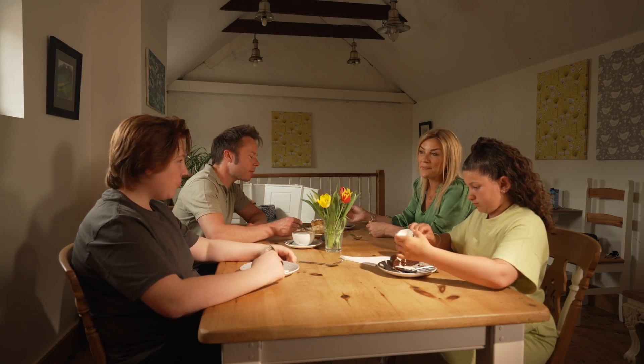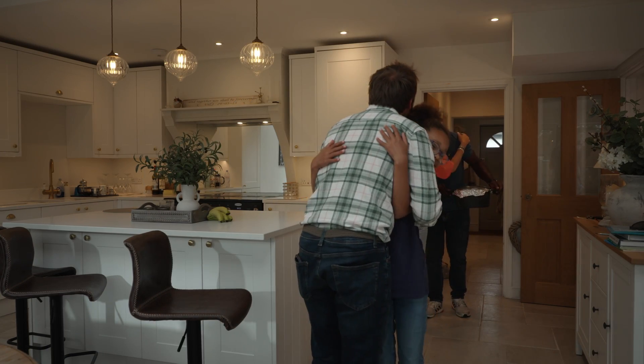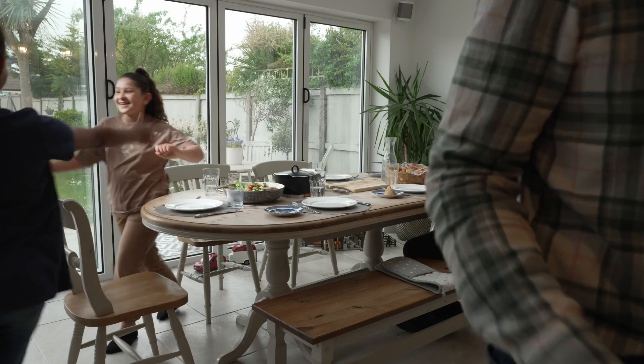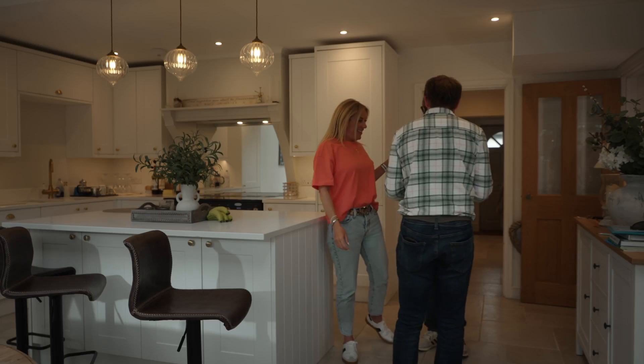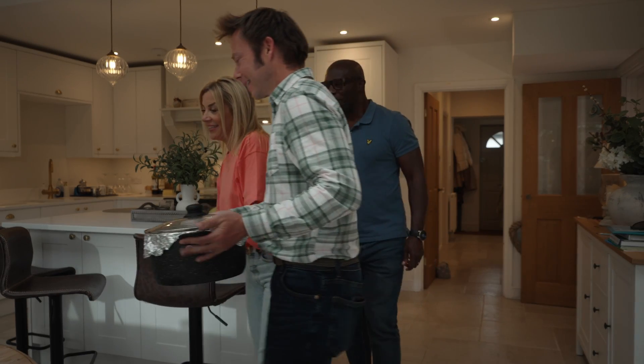If you want to socialise with friends, you could invite people to yours for a meal instead of going out. You'll be in control of the menu and it's often cheaper too. Ask your guests to bring a healthy dish to help out with the cooking.